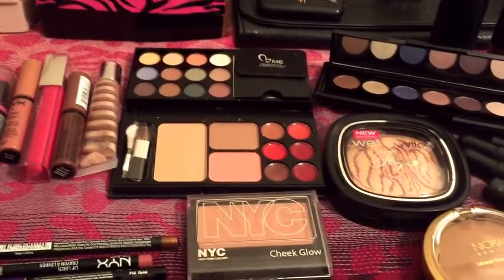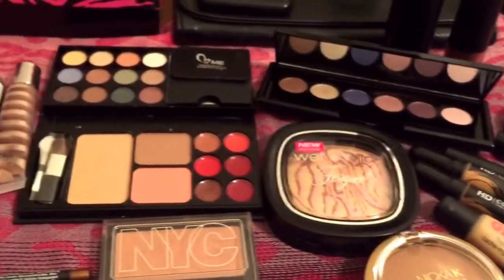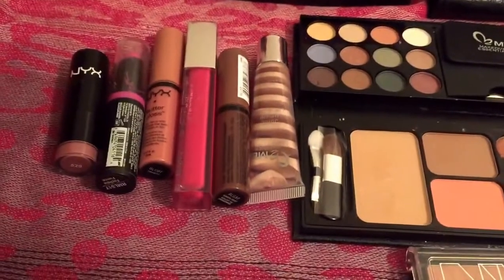Hey dolls, I'm back and I'm here to share with you all my makeup choices for this week. So let's go ahead and get right started with the lip combos.